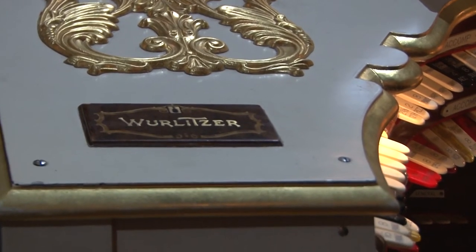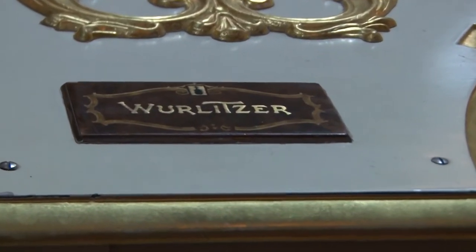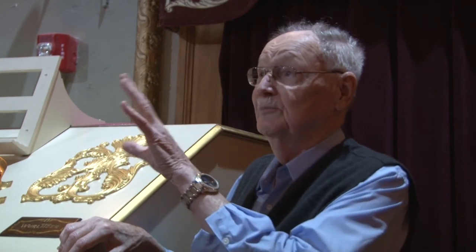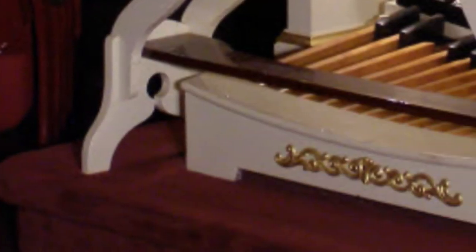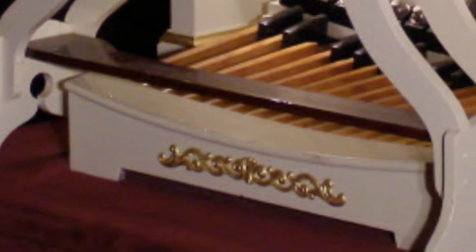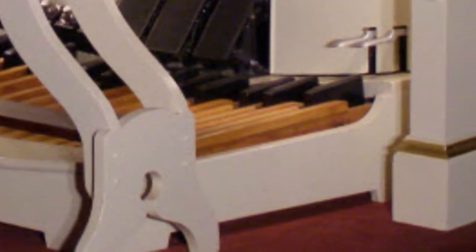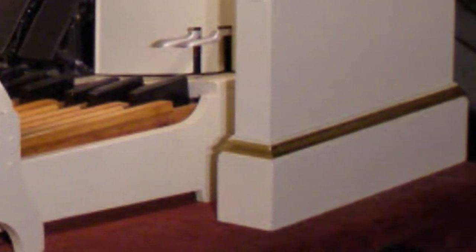These organs are called a unit orchestra — that was Wurlitzer's term. And there's a lot of things that go on. Where the pipework is, they put a floor in the organ, and the organ is screwed to the floor. Because if they screwed it to the theater floor and they repossessed the organs for not paying, they couldn't take it out because it was part of the theater. But if it was sitting by itself, they could take it out.